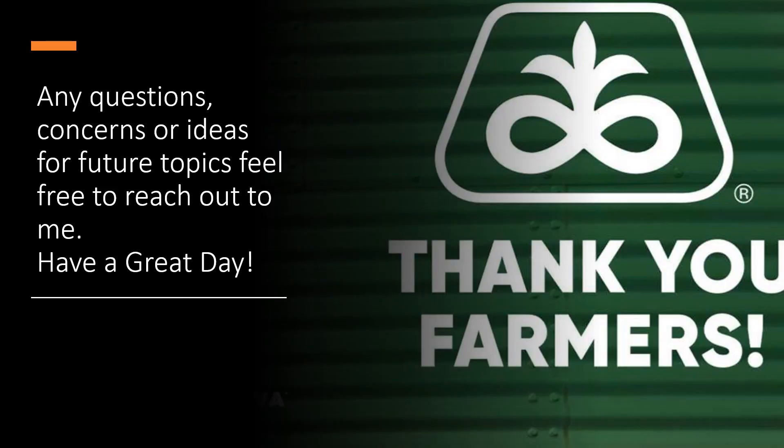Any questions, concerns, or ideas for future topics — feel free to reach out to me. This is a really broad topic and I couldn't cover it all today. If anyone has any specific fields or issues they'd like to discuss and come up with a good rootworm management plan, feel free to reach out. Thank you.